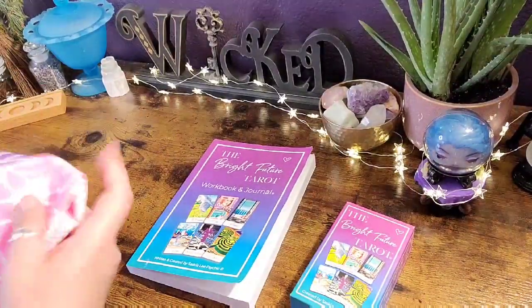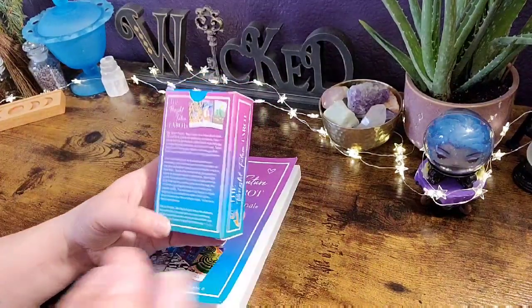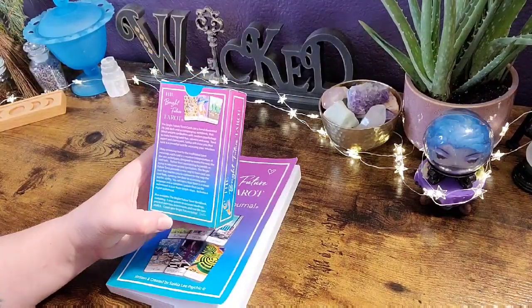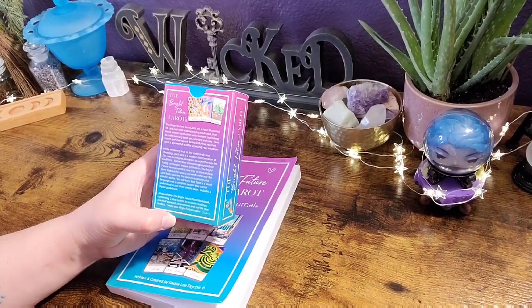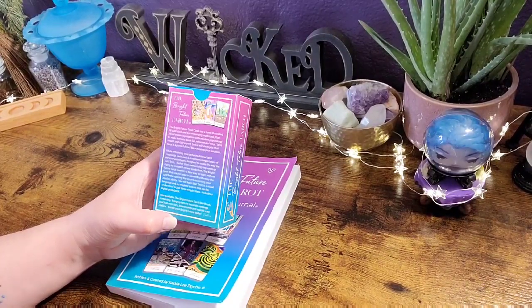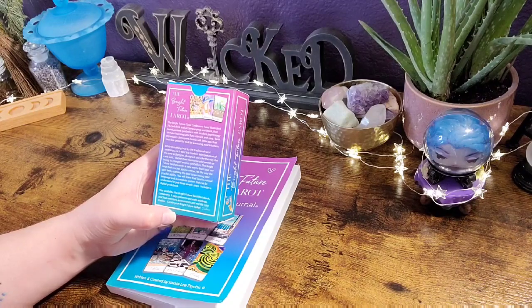Let me read you the back of the tarot card box so you can get a feel for what we'll be talking about. The Bright Future Tarot cards are a hand-illustrated 78-card deck and accompanying workbook that blend ancient symbolism with modern psychology to make learning tarot fun, relevant, and easy. Tarot expert and clairvoyant Saskia will show you that tarot is a powerful tool for accessing your intuition while remaining true to traditional tarot meanings. Each card is a modern interpretation of the core archetypes, designed to evoke the way the card feels rather than memorizing keywords.